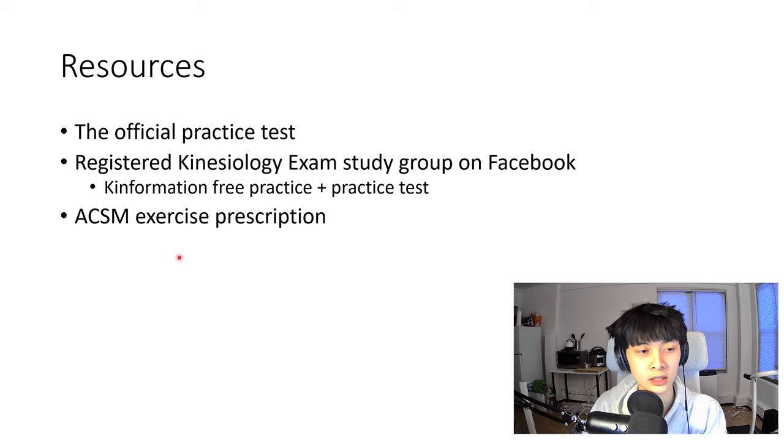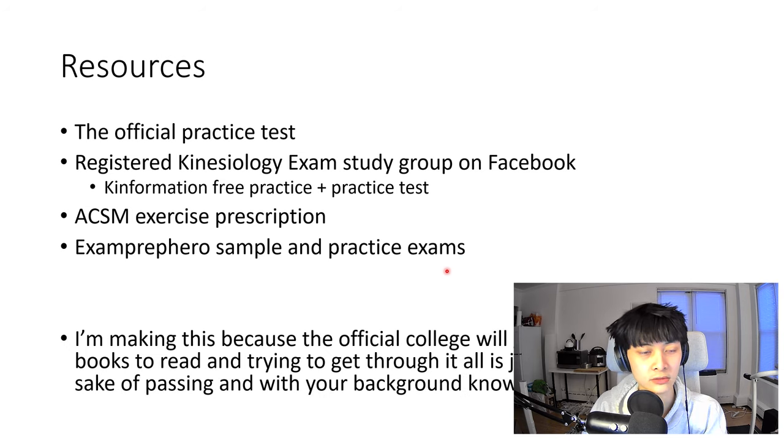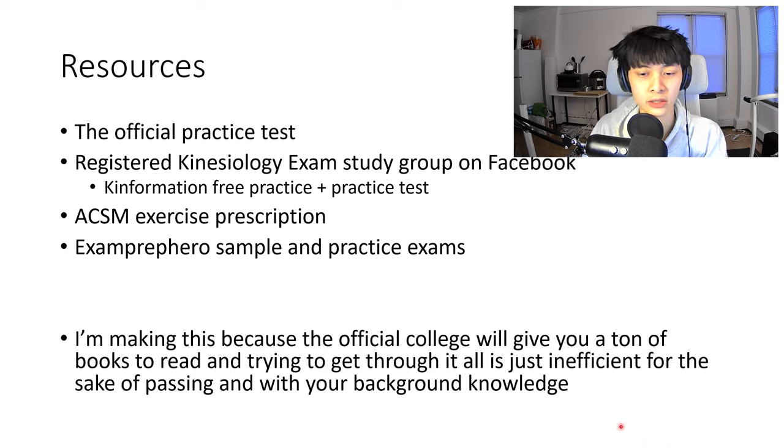There is also the ACSM Exercise Prescription book — the College of Sport Medicine exercise prescription textbook — which is referenced quite a bit and it's important to know key things from it. I also did some Exam Prep Hero sample questions and practice exams. There were some free ones, and the paid ones give quite a few more questions for the money, so I think it's pretty good value.